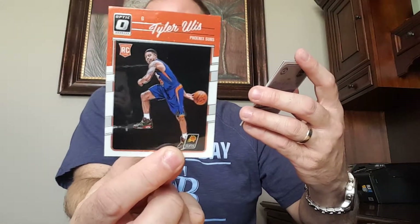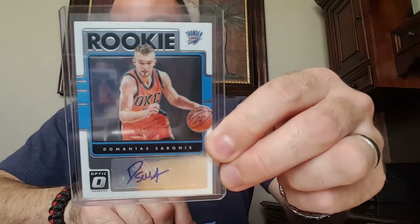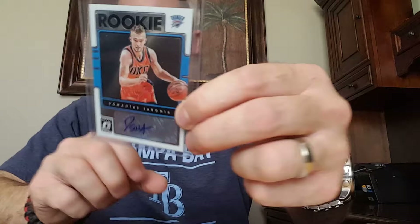Also got Georges Papagiannis rookie, Tyler Ulis — Josh was saying he should be someone to keep an eye on — Jacob Poeltl, and a Patrick McCaw. So not horrible. I did get an autograph of the Thunder's Domantas Sabonis, so not a high-dollar autograph, but not bad.